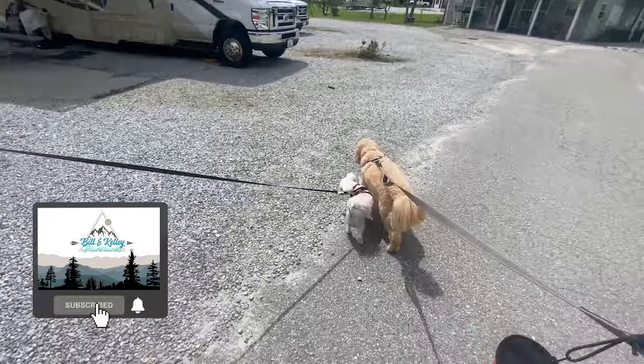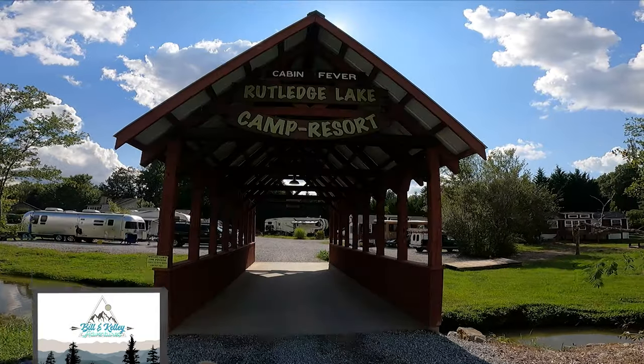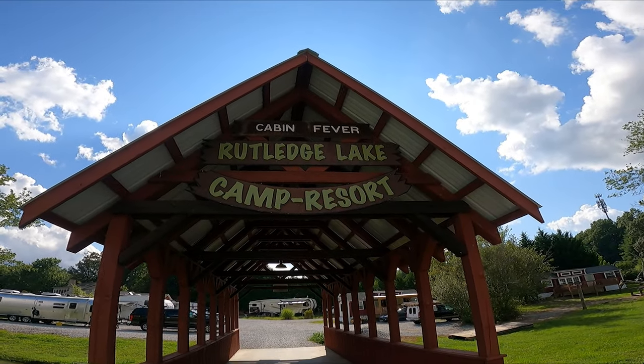I hope you enjoyed this review. Go check out this great place to park your RV. Till next time, like and subscribe.